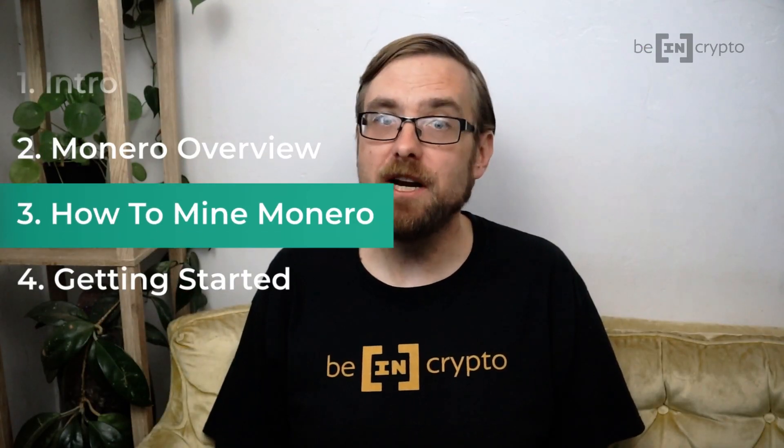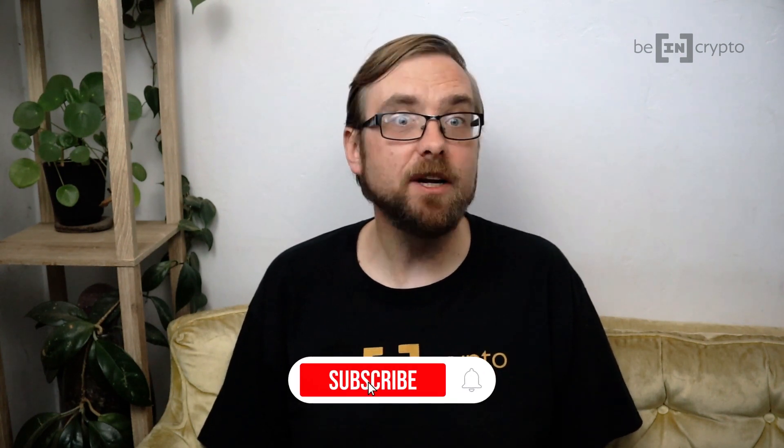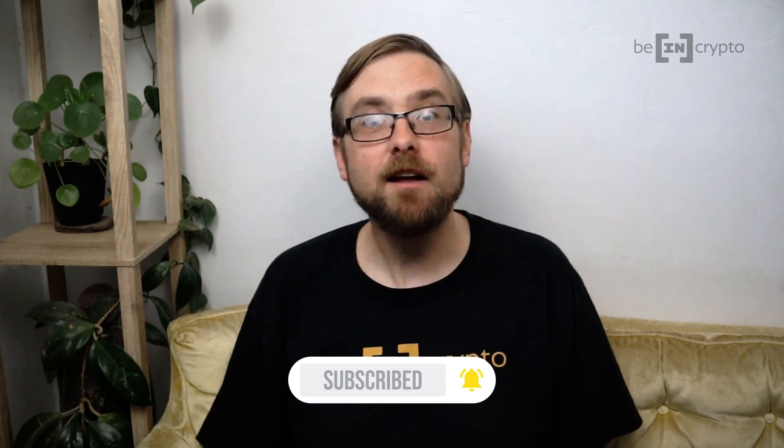We've talked a bit about the asset, and there's a ton more you could learn about it. But now let's take a look at how to mine. The first thing to know is that you have two basic choices for Monero mining: you can either join mining pools, or you can mine individually. Mining pools offer more predictable, steady rewards, as the whole pool offers their hash power and then splits the earnings. Going it alone means you can keep all of what you mine, but you'll likely be less successful on average, meaning payouts will be bigger but less frequent.